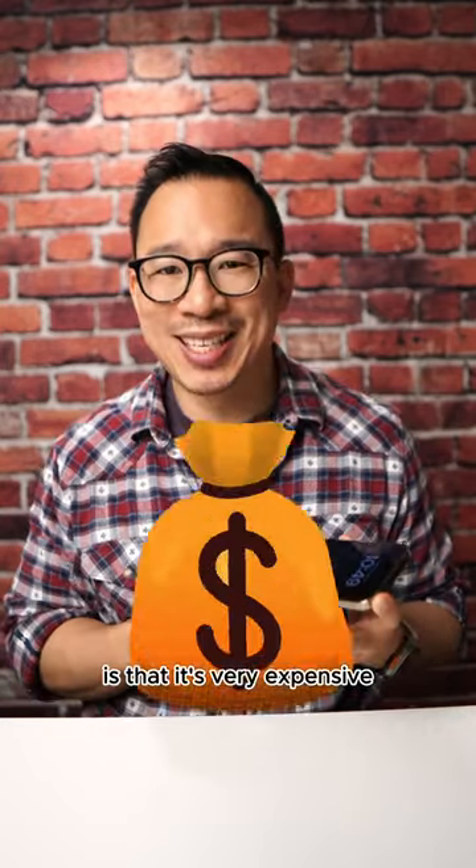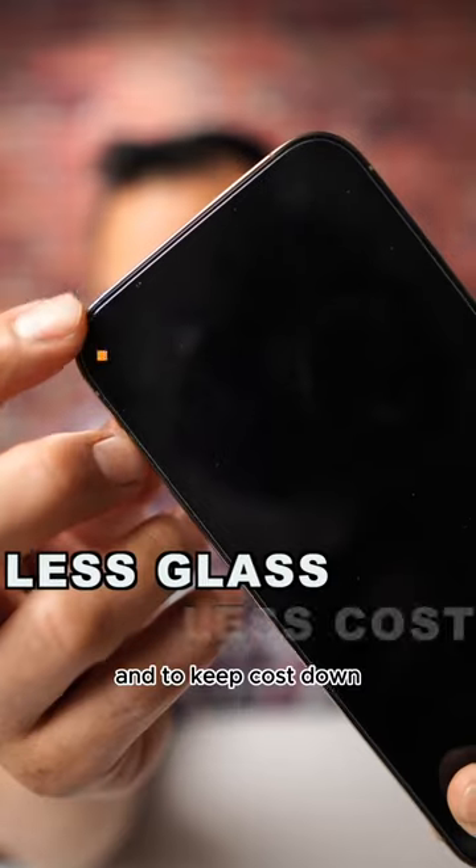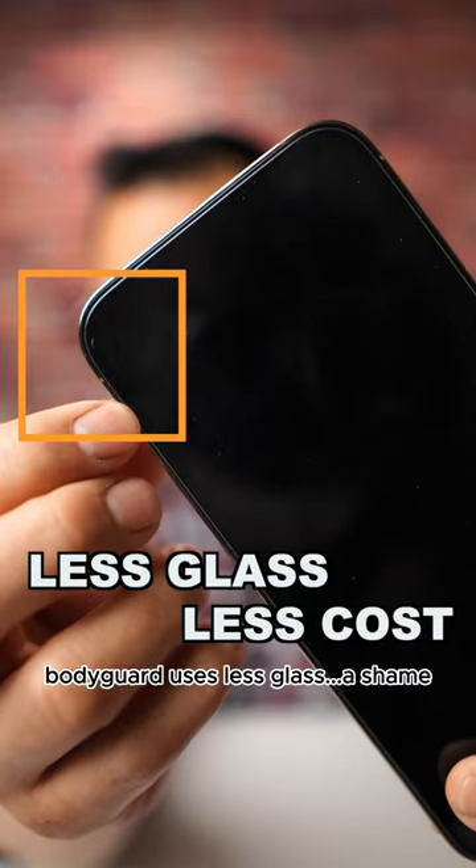The downside of this product is that it's very expensive, and to keep costs down, Bodyguard uses less glass, which is a shame.